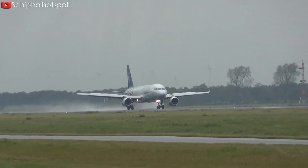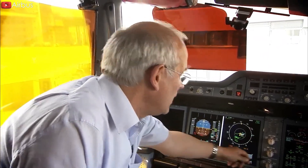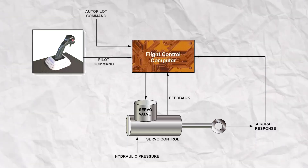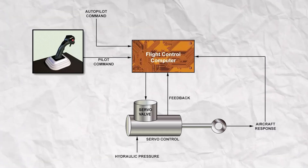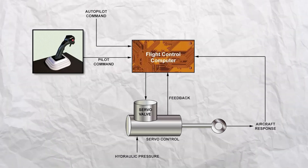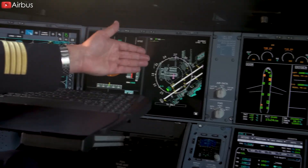The A320 aircraft was the first commercial plane to incorporate a digital FBW system. This system revolutionized flight control by simplifying the piloting process. In an FBW system, pilots' inputs are captured by sensors and relayed to flight control computers. These computers then process the inputs and command hydraulic actuators to adjust the control surfaces accordingly, ensuring the aircraft responds to the pilot's directives. Also, these flight control computers are governed by a set of written codes known as control laws.